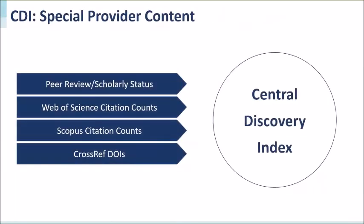The CDI also includes additional content from special providers. It is augmented with special content including peer review and scholarly status information, citation counts from Web of Science and Scopus, and document object identifiers from Crossref.